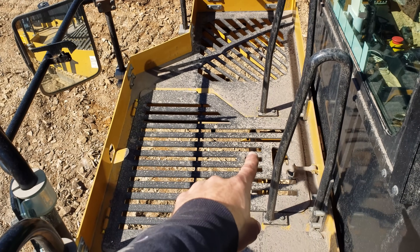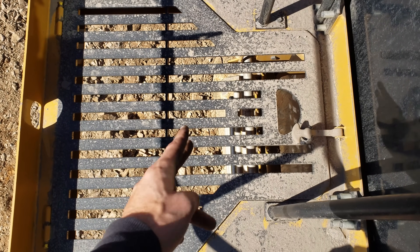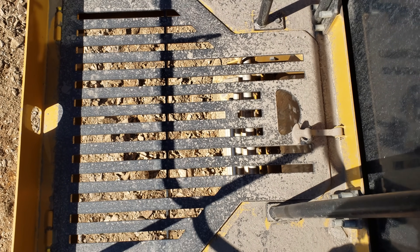Underneath this grate is a hydraulically operated emergency access ladder, which will fold out to 45 degrees when lowered.